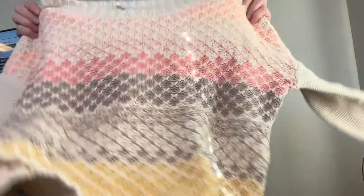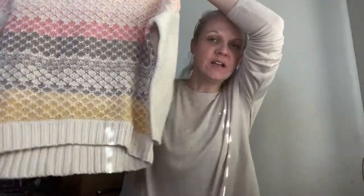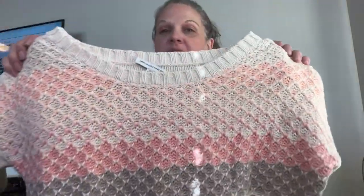This is by American Eagle Outfitters — I just picked it up because of the style and the colors.